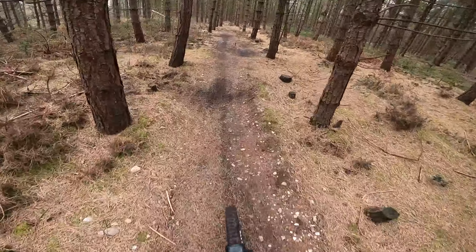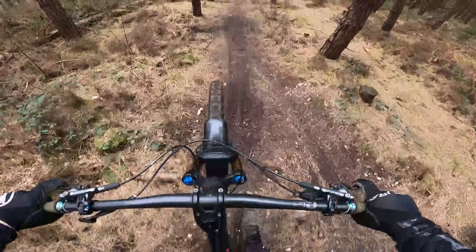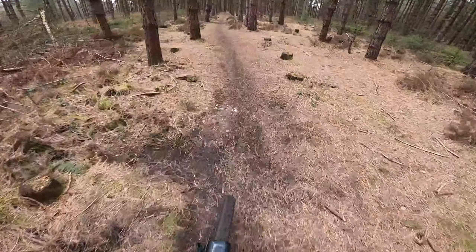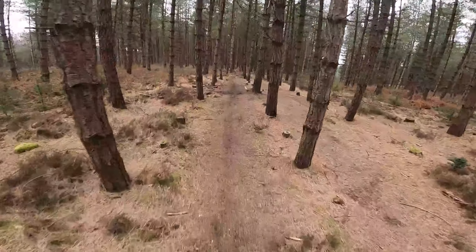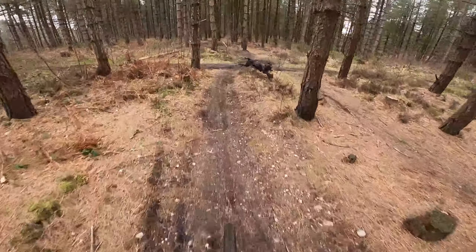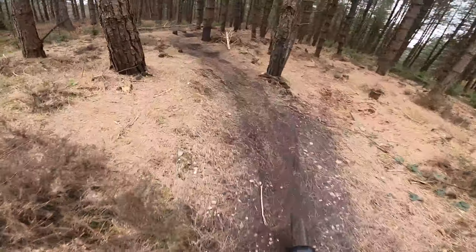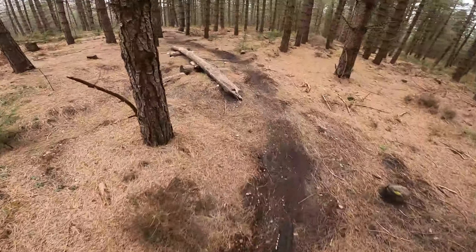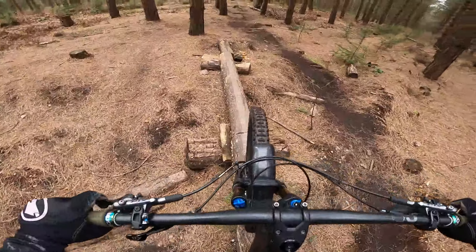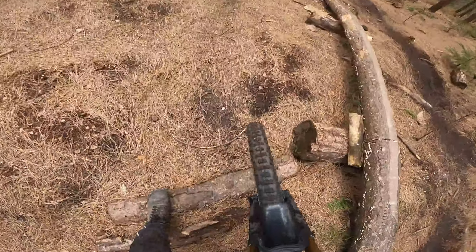Found a cool looking section of trail I'm going to have a go on now. It's got a few little gap jumps. Didn't quite clear that one, but it's cool.